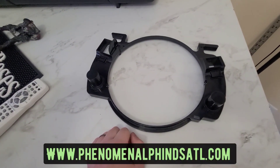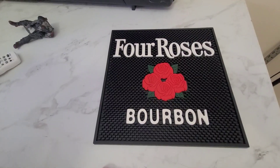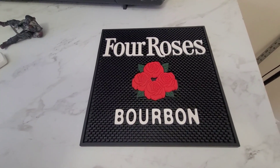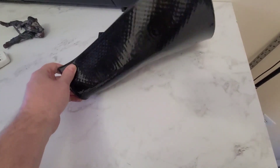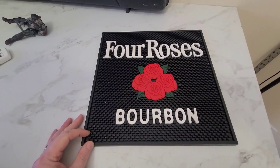This is the accessory holder for a Rainbow canister vacuum and it sold for $11.99. I picked this up at Goodwill not long ago — it's a Four Roses bourbon cocktail mat and it sold for $30.00.